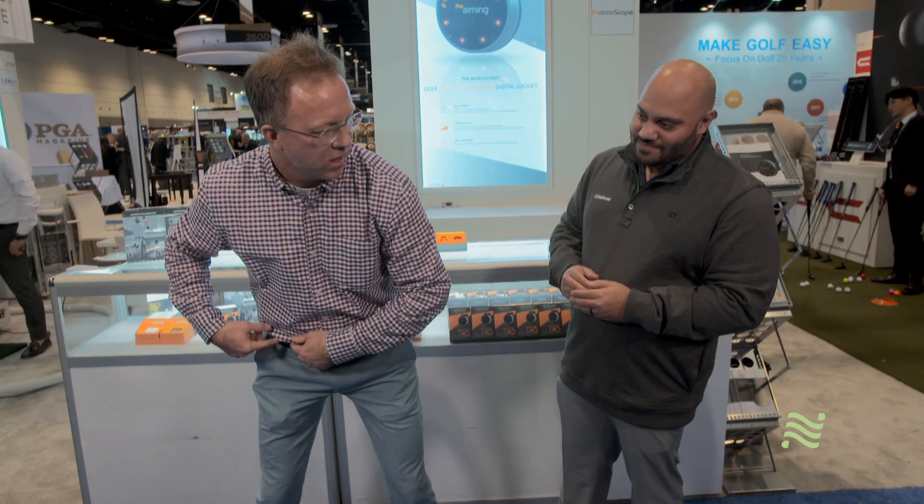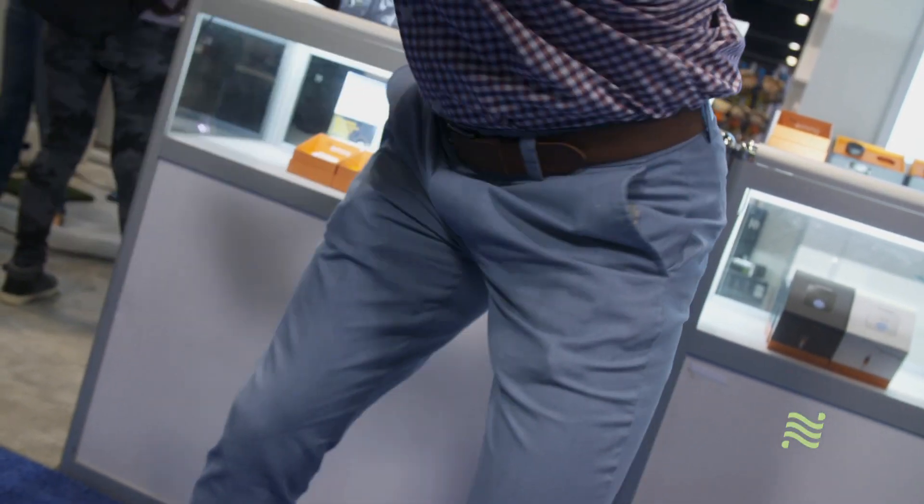It's going to tell me I'm not lined up yet. Once I'm lined up properly, it solidly gives me a long vibration. Now I know that I'm in the right position. I can just hit the golf ball.